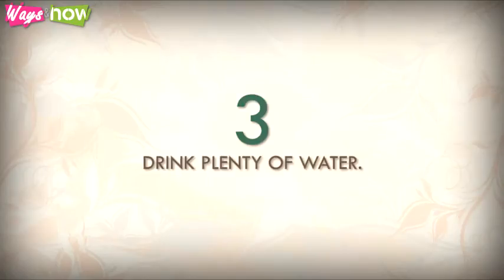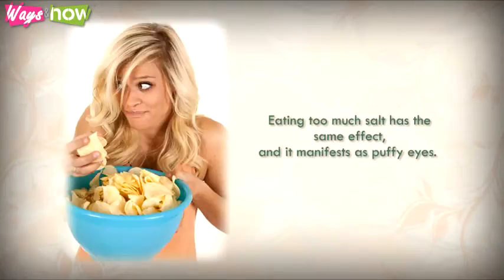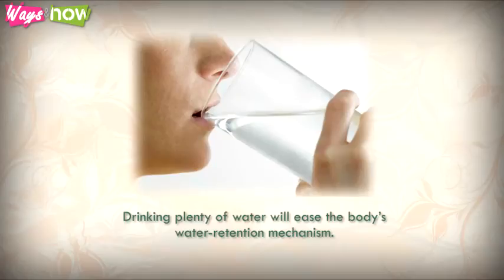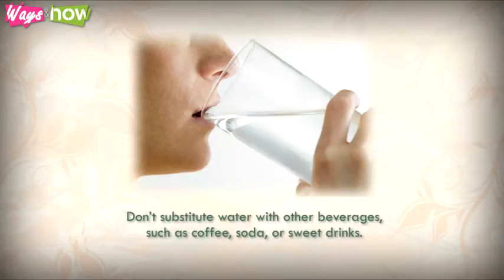Three: drink plenty of water. Stress, staring at a computer monitor for a long time, crying, alcohol, and sleeplessness can trigger the body's defense system and cause it to store water. Eating too much salt has the same effect, manifesting as puffy eyes. Drinking plenty of water will ease the body's water retention mechanism — rehydration will ease this problem and reduce puffiness. Don't substitute water with coffee, soda, or sweet drinks; nothing works as well as plain water.